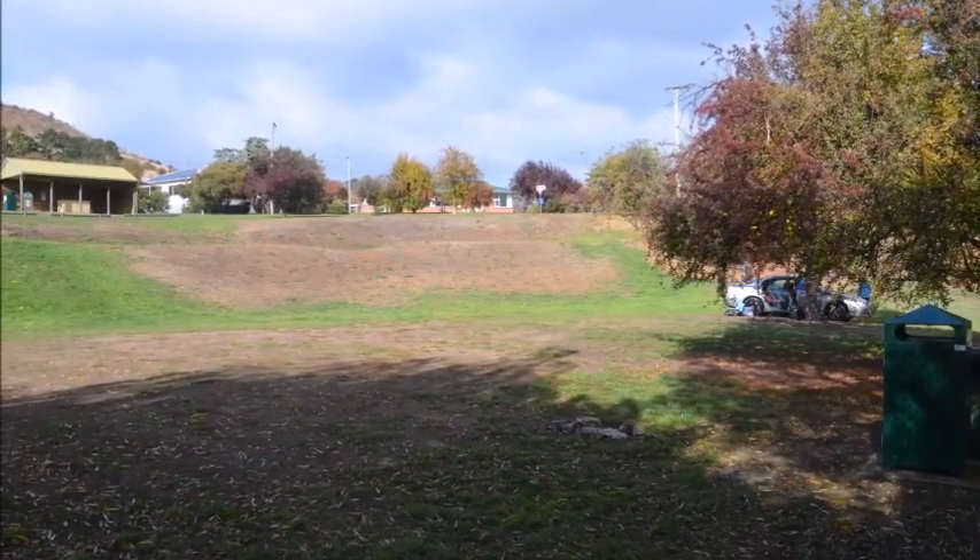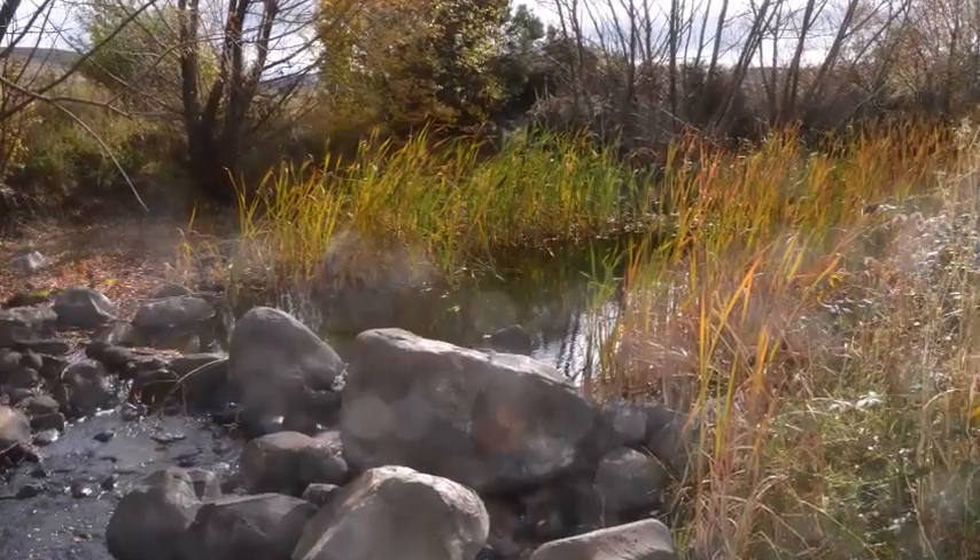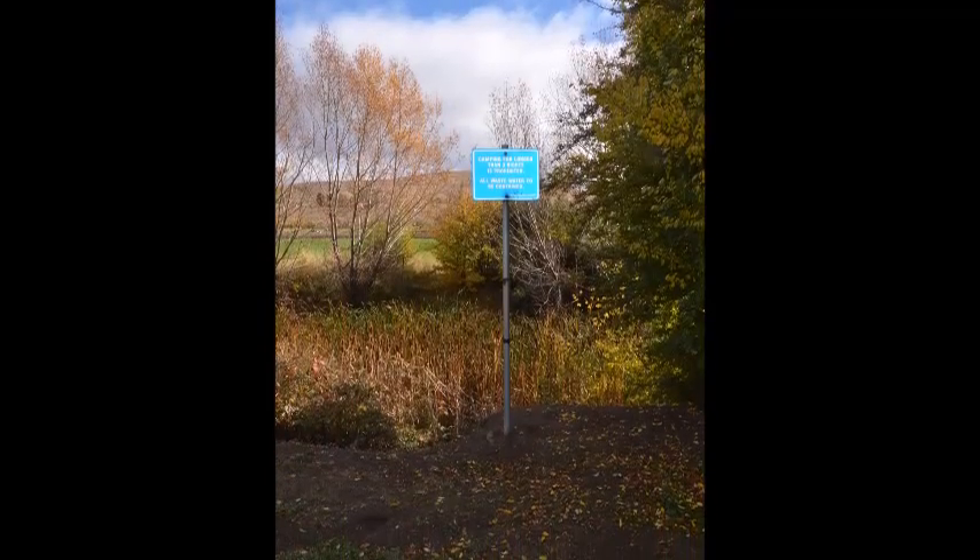There are no pre-designated camping spots, although you'll find spots that are fairly obvious once you enter this camping location.